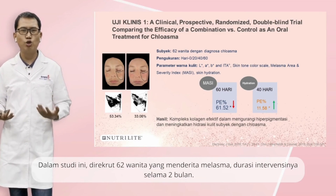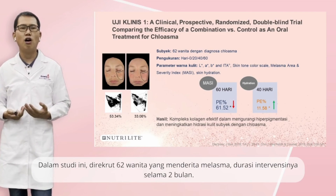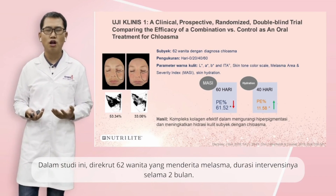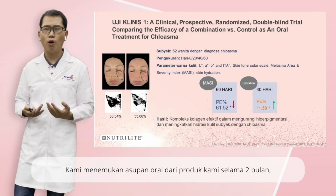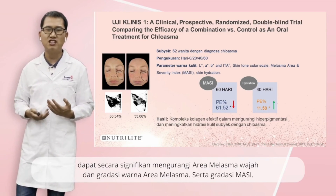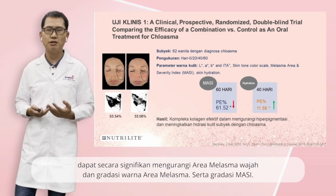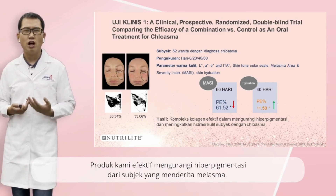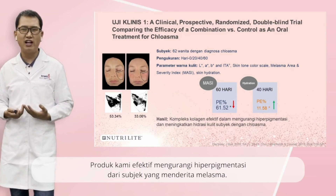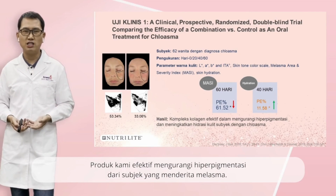Based on our strong capability in skin testing, we conducted two rounds of clinical studies to validate product function in melasma improvement. The first round was conducted at our internal skin testing lab. Besides evaluating the product function, this study had the purpose to investigate the new method. In the study, 62 females with melasma were recruited, and the duration of intervention was two months. We found oral intake of our product for two months could significantly decrease facial melasma area, facial melasma color grading, and MASI grading. Our product was effective in reducing hyperpigmentation of subjects with melasma.